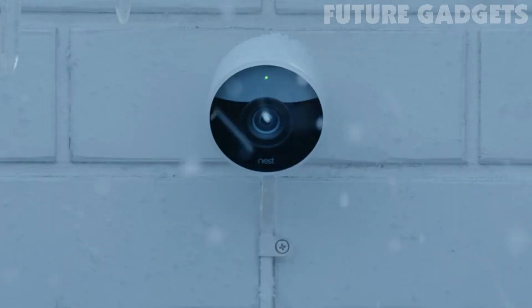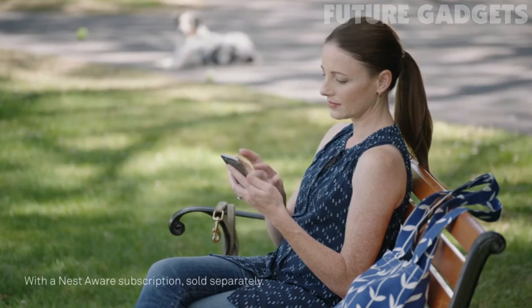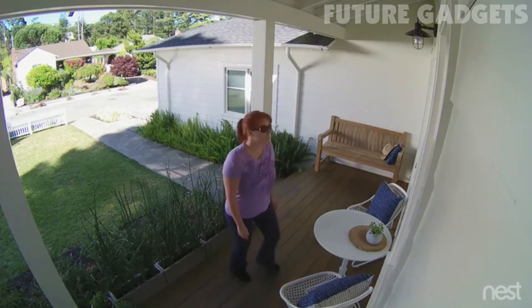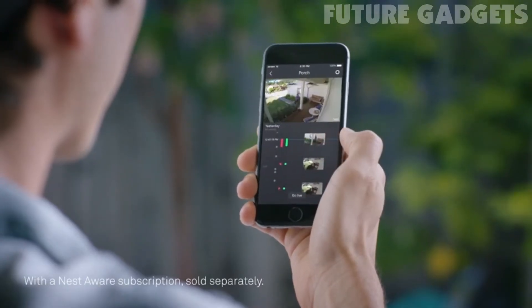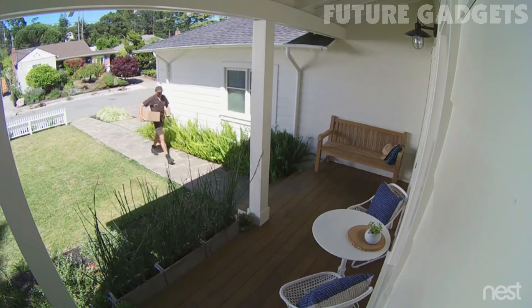Nest Cam Outdoor is weatherproof. It plugs in so it never runs out of batteries. And it sends an alert when something happens. It can even tell a person from a thing. And it lets you talk back. Can I help you? With the Nest app, you can go back and see exactly what happened, so you can spot burglars and everything else.